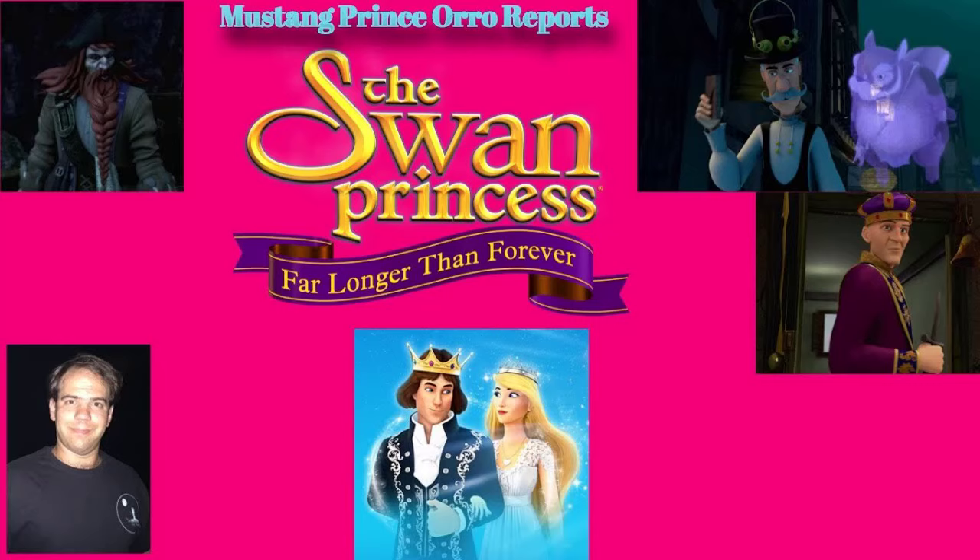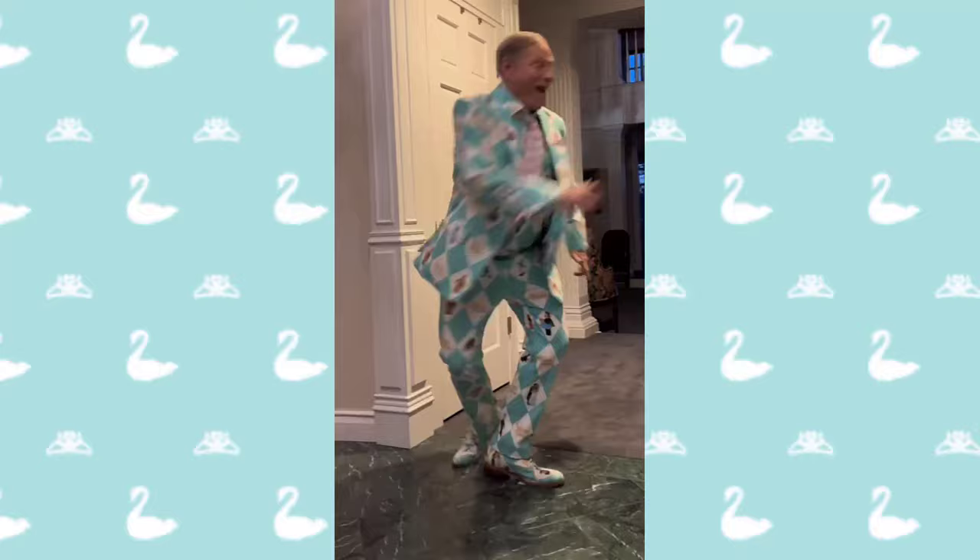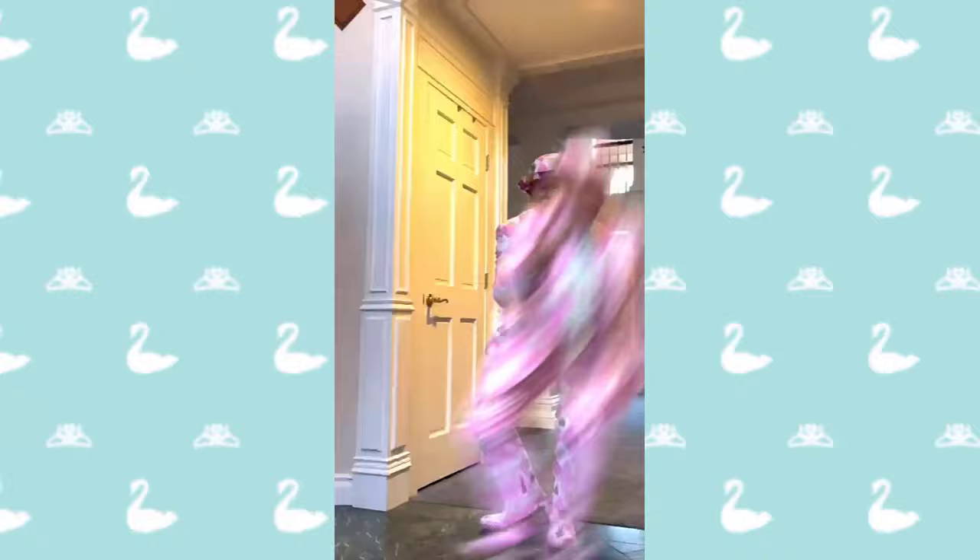Swan Princess producer Selden Young is known far and wide for his Swan Princess Argyle fashion. As he says, it's wonderful to be proud enough of your work to wear it on your sleeve. He loves that the outfit choices allowed him to have many fun experiences around the world with his amazing Swan Princess fans. This month, Selden treated us all to a fun video on Instagram showing many of his incredible Swan Princess themed outfits. Which one's your favorite? Leave a comment or check out the Instagram in the description below.